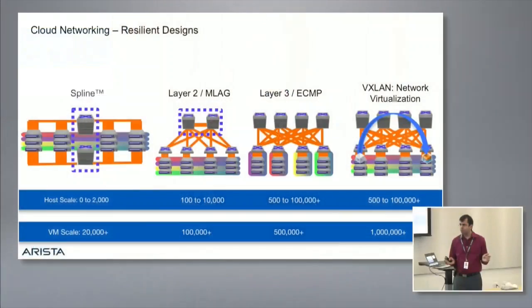We've gone from very hierarchical designs to two-tier or even one-tier designs, and these scale beautifully. We've moved from hierarchical oversubscribed designs to a single flat one-tier design we call the spline, that connects up to 2,000 hosts with a pair of switches, non-blocking.